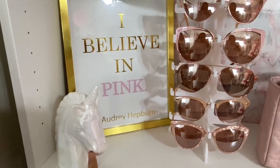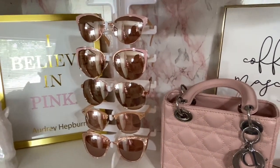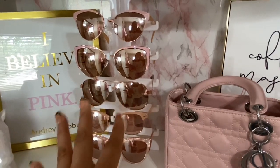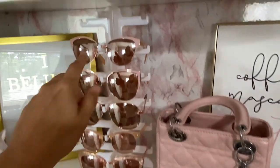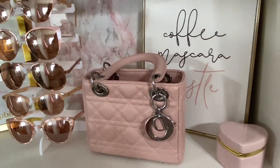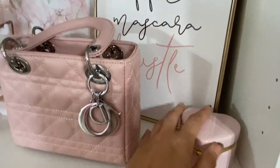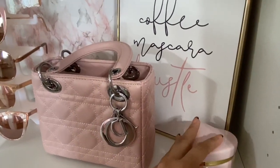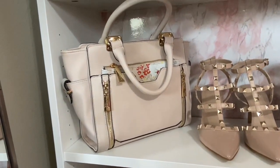This was from the dollar store, believe it or not. These super cute shades are all from Walmart — last year Walmart came out with this collection and I was obsessed. Once the summer was out they went on sale for like $2, I'm not even kidding, so I bought a whole bunch. This little stand here is from AliExpress — it was like $3. My Lady Dior bag, one of my favorite bags, is from DHK. This is from Hobby Lobby. And these are from the dollar store. This bag is from Walmart, and I really liked it — it was like $30.